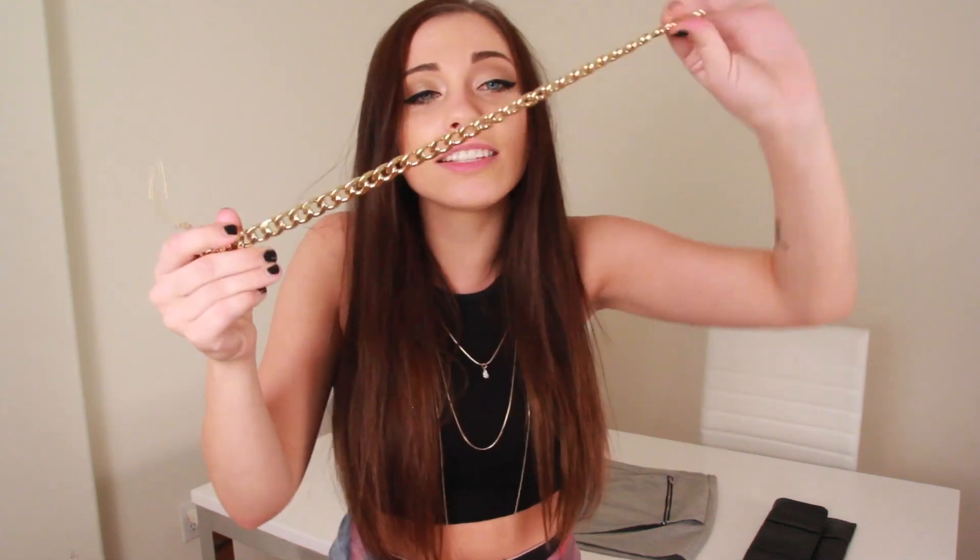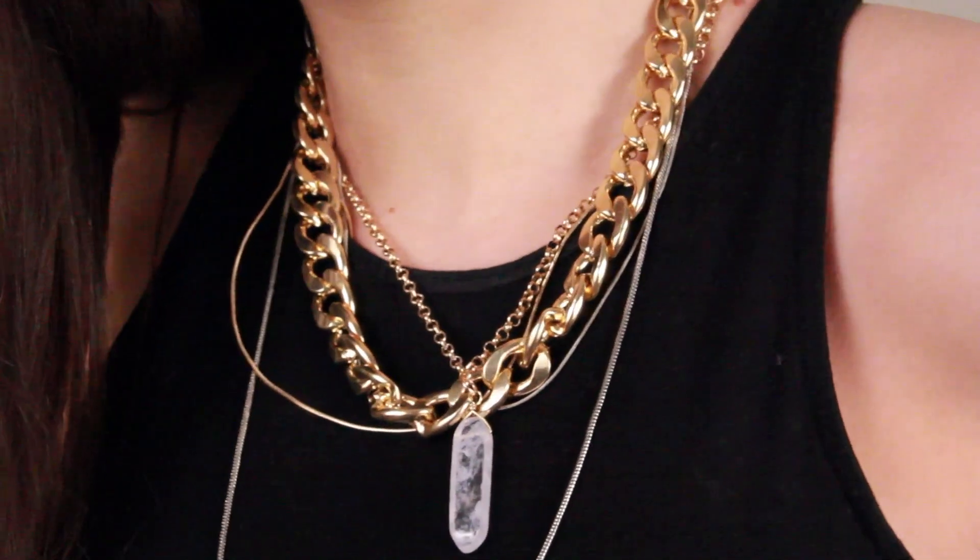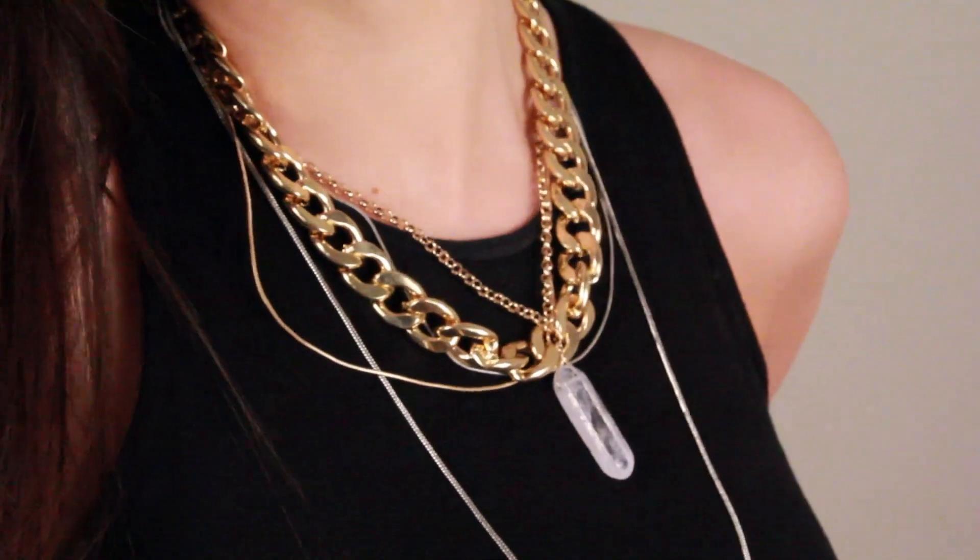The last necklace is the So Dope necklace, because this necklace is so freaking dope. It was really funny — when I went shopping I was wearing a big chunky gold necklace and I saw this one, and they said I was basically already wearing it. I said I know, but this one is a little less chunky and a lot more wearable than my big chunky chain necklace.